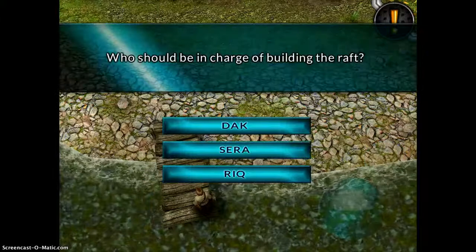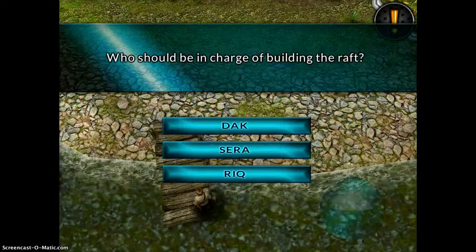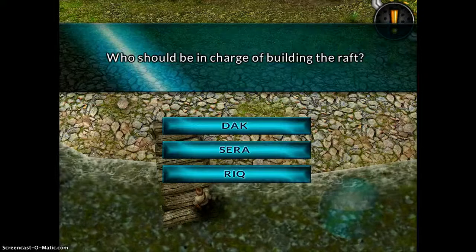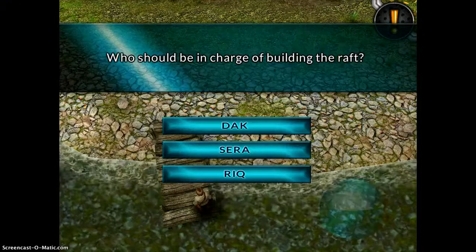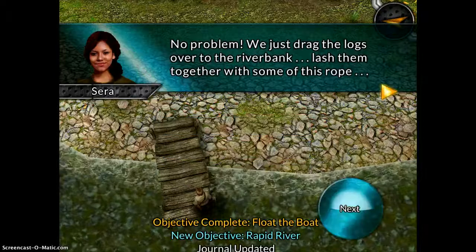The challenge I had initially was to build a raft. It says who should be in charge — there are three different friends doing this and it talks about who's the best raft maker. That's where the reading comprehension comes in; you have to decide who should be in charge.